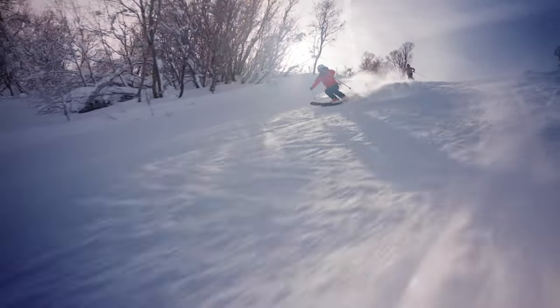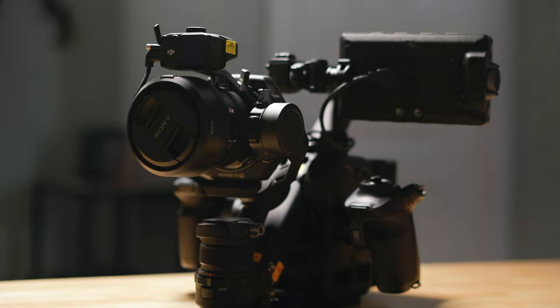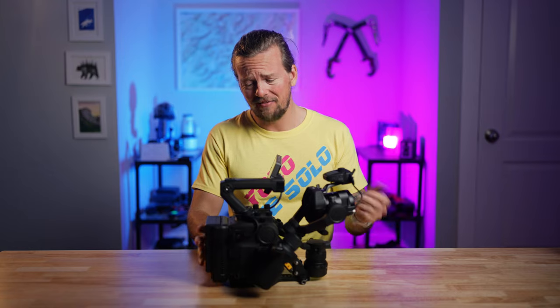We originally began this project with an A7S III on a gimbal, which worked really well, but it did leave us wanting a little more. Specifically, a gimbal only stabilizes on three axes, which is great, but skiing is an inherently bumpy ride. In our journey for a truly stable, perfect-looking tracking shot on the slopes, I reached out to my friends at B&H Photo and they sent me a DJI Ronin 4D. I know I'm a little bit late to the game talking about this camera, but using it left me exactly halfway torn between "this is the greatest innovation in photography since the digital sensor" and "why would anyone want this thing?"